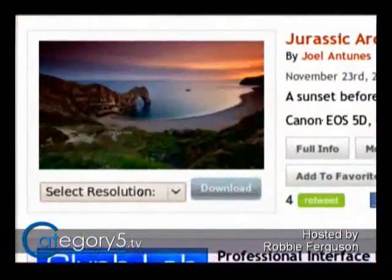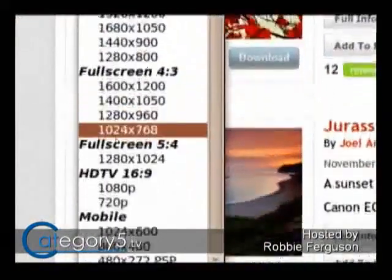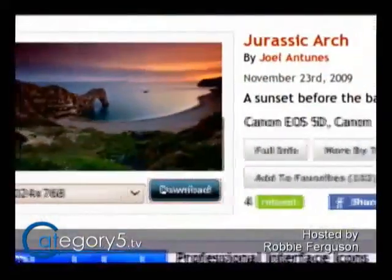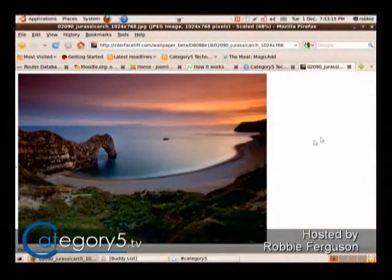The nice thing about this site is you just go on, you choose your desktop resolution, and then you hit download. Give credit where credit's due, of course. It's just beautiful stuff.